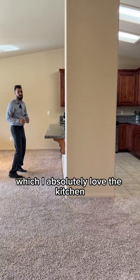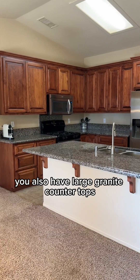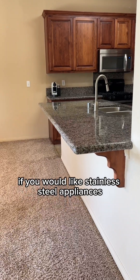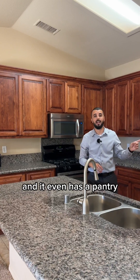I absolutely love the kitchen. You'll notice beautiful cabinetry in excellent condition. You also have large granite countertops with even a section for a bar if you would like, stainless steel appliances, a lot of storage, and it even has a pantry.